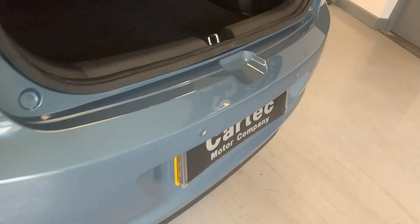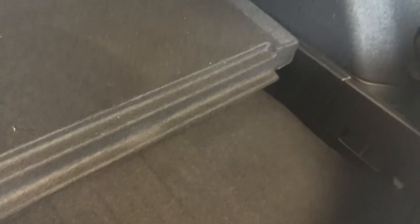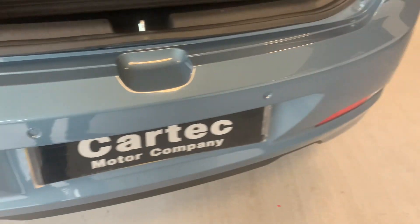Three parking sensors there as well. And believe it or not, this one's actually got a split boot — and look at that, a spare wheel. There's a novelty. Parking sensors there too.